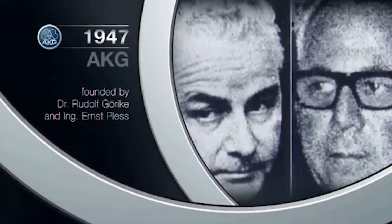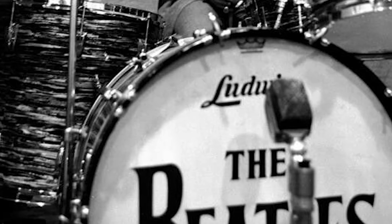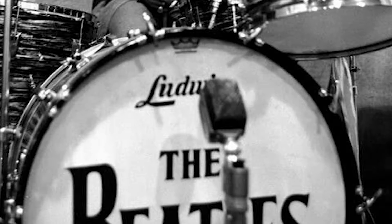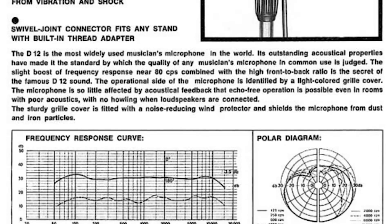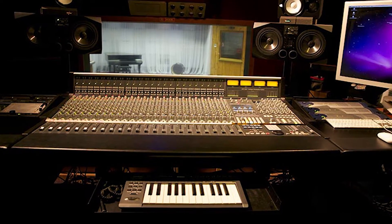AKG memunculkan microphone pertamanya, tipe D12. D12 ini merupakan microphone kardioid dinamis pertama di dunia. Katanya mampu menghasilkan kualitas suara yang relatif sangat bagus untuk zamannya, dan dipakai sama banyak stasiun radio dan studio rekaman di seluruh dunia.